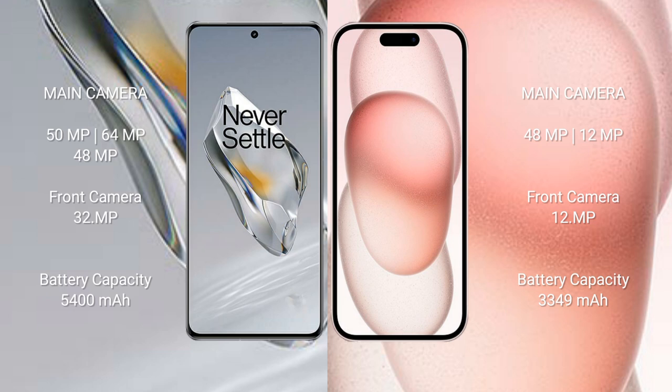The OnePlus 12 has a 5400 mAh battery with 100-watt fast charging support. The iPhone 15 has a 3349 mAh battery with 30-watt fast charging support.